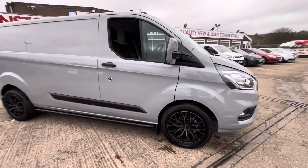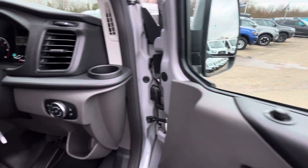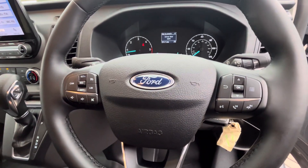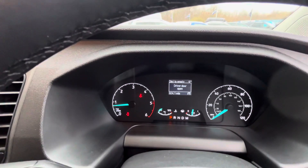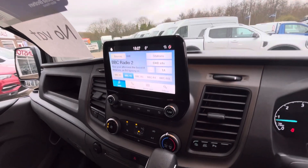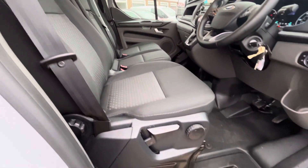This is the automatic model as well, so you've got your automatic gearbox. You've got all your electric windows, electric heated folding mirrors, remote central locking, automatic lights, two keys, multifunction steering wheel with all your cruise control, radio controls, and phone controls. 324 delivery miles. LED display with Apple CarPlay, Android Auto, Bluetooth, air conditioning, dual passenger seat, driver seat with driver's armrest. As I say, the vehicle is brand new.